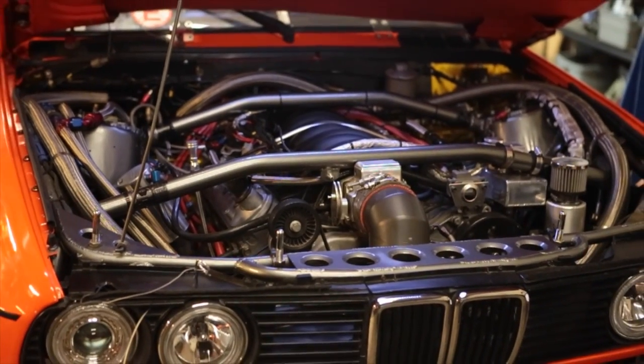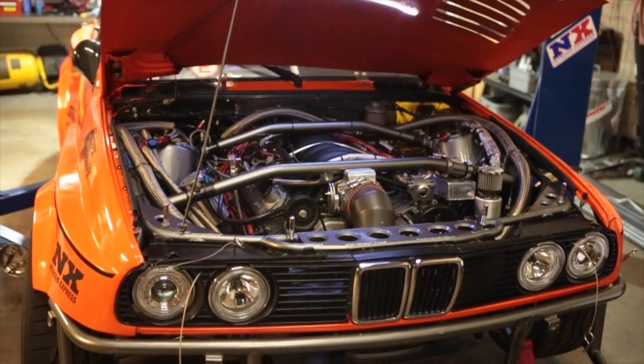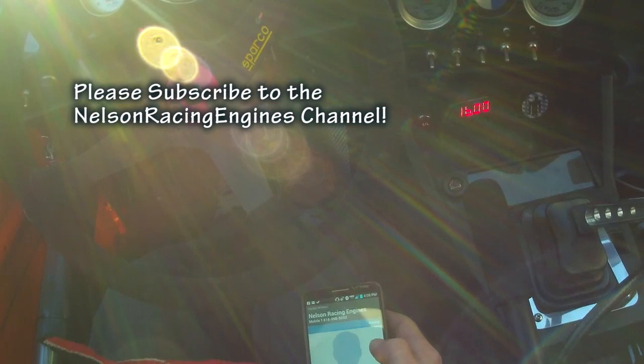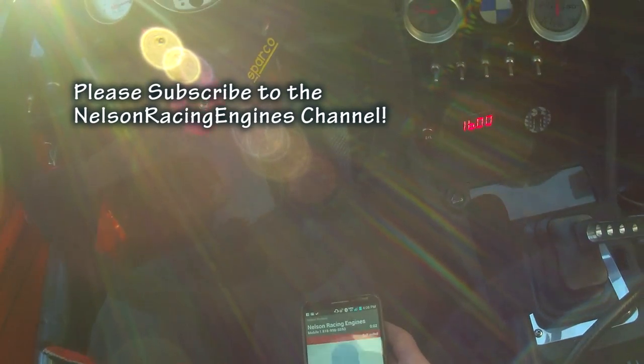I first got in contact with Tom Nelson of Nelson Racing Engines. My old tuner left me with numerous problems on my car. Tom got me in contact with the right person at Electromotive, and after solving a few minor issues, we had the car started and were off to Willow Springs to tune the engine. Tom tuned the engine from his desk using a Wi-Fi hotspot in the car.